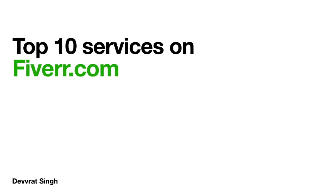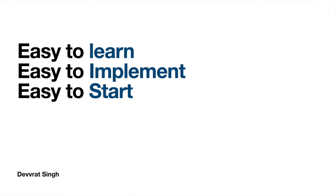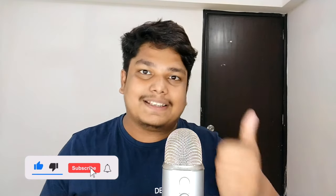Hey guys, welcome to this video. This video is focused for people interested in freelancing. We're going to be talking about top 10 services that you can sell on Fiverr — services that are easy to learn, easy to implement, and help you start earning online first. That is the main intention behind curating this list. Make sure you subscribe to this channel, and below you can ask all your questions related to these 10 options.